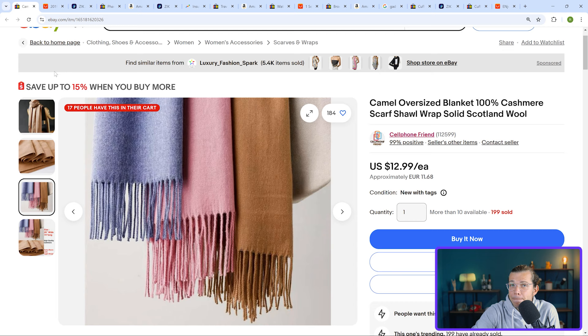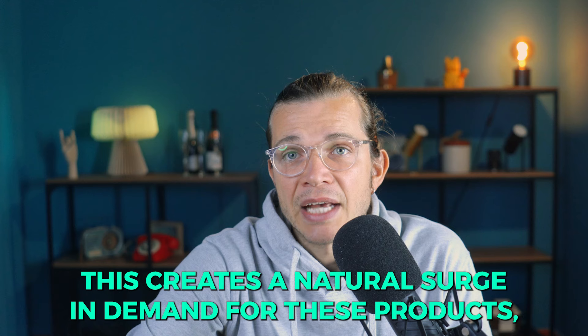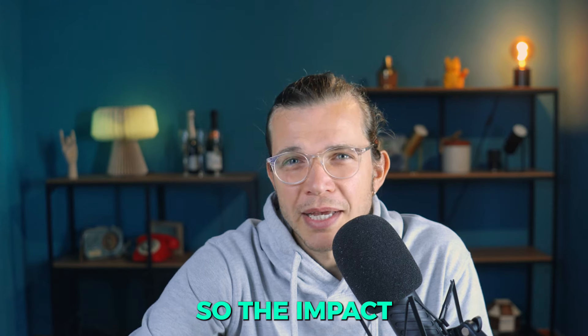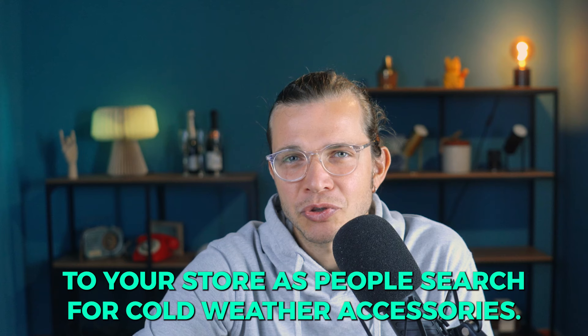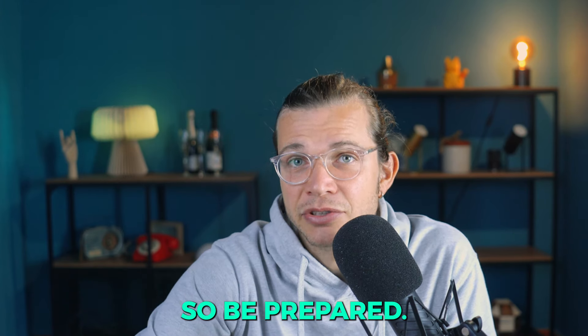Let's start with the first item: the winter scarf. Winter is approaching or already here in many regions, which means people are actively looking for clothing items to provide warmth and comfort. Winter scarves are essential accessories that are both functional and fashionable during this time, creating a natural surge in demand — especially as temperatures drop and holiday shopping begins. Offering a seasonal, in-demand item like a winter scarf increases traffic to your store as people search for cold-weather accessories, and this can lead to a higher conversion rate since customers are already in a buying mindset for winter essentials.